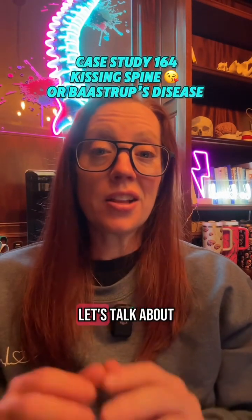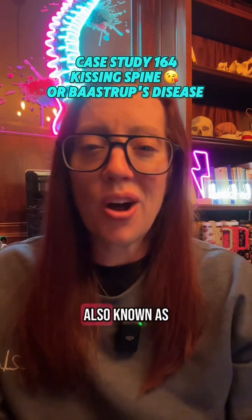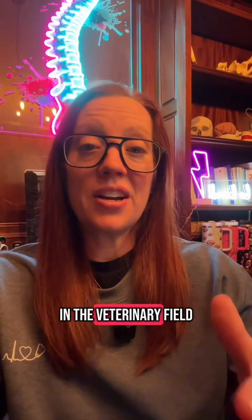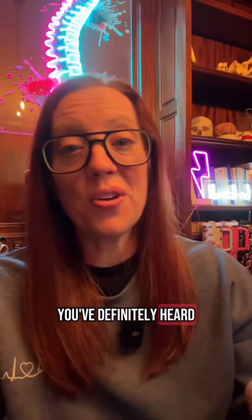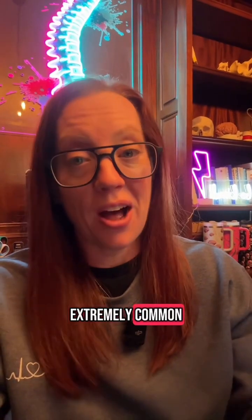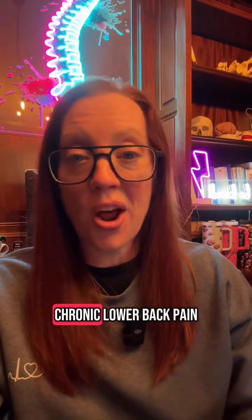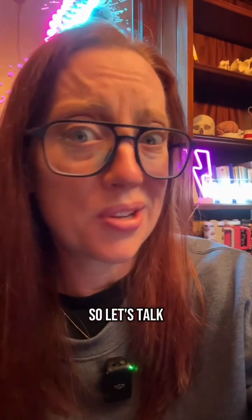Since it's almost Valentine's Day, let's talk about kissing spine, also known as Baastrup's disease. If you're a horse person or in the veterinary field, you've definitely heard of this in horses because it's extremely common. But in humans, it's an underdiagnosed condition that causes chronic lower back pain. So let's talk about it.